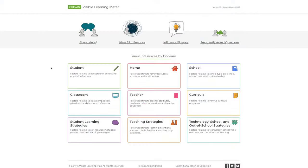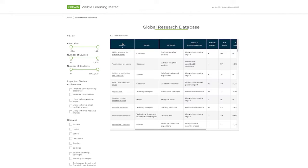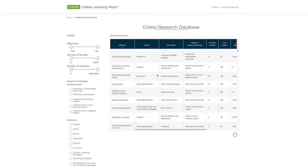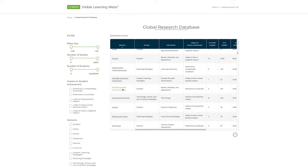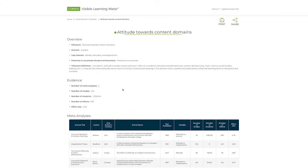The Visible Learning database is right at our fingertips at www.visiblelearningmetax.com. When you visit that site, you have access to the 320 influences and the meta-analyses that helped build that database, which means you can go and check this out on your own. One of John Hattie's goals is to make all of this information publicly available — here's the data, let's see what it tells us about what we do in our schools and classrooms.